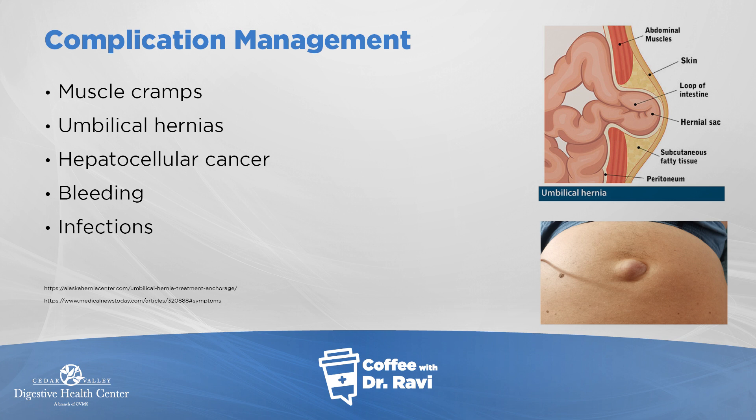If an umbilical hernia becomes red, tender, or can't be pushed back, that's a danger signal. With liver disease you can also get bleeding complications — the varicose veins in the throat can become too big. We grade them from one to four; when they go beyond a grade two we can start medications to shrink them, and if they get really big despite medications we can tie them off to prevent bleeding.